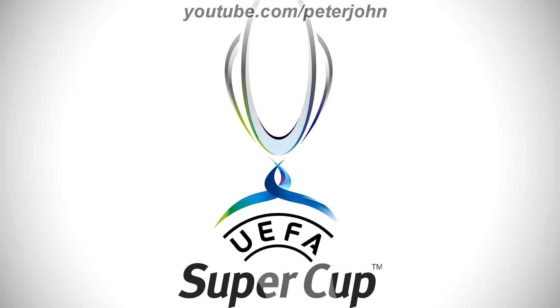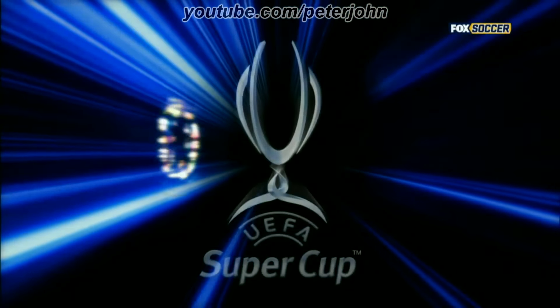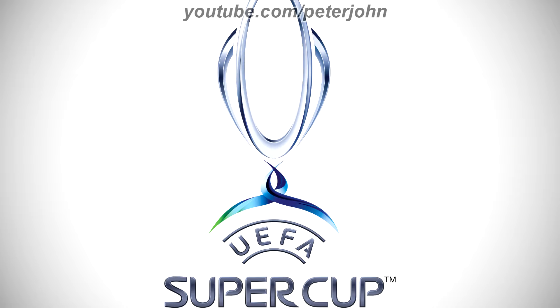2012 to 2012, the font of the word UEFA has changed, it is now in black text, and the curved gray lines are now black. Here is a part of an intro. 2013 to the present, the logo is now brighter and 3D, and now the curved lines, the word UEFA, and the words Super and Cup are all gray. Here is a part of an intro.